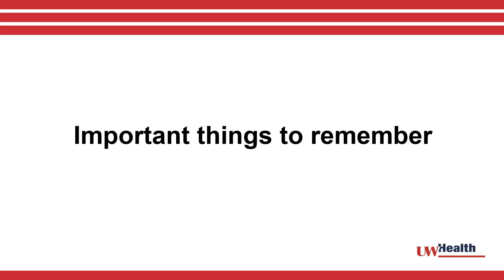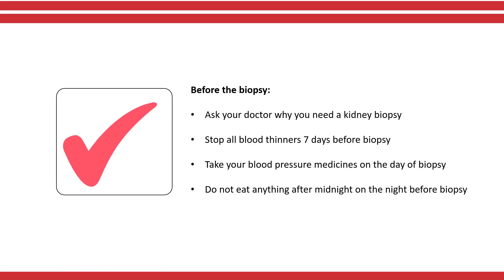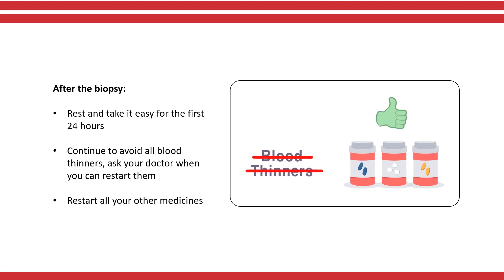Here are things to remember before your biopsy: ask your doctor why you need a kidney biopsy; stop taking all blood thinners seven days before your biopsy; take your blood pressure medicines on the day of the biopsy; do not eat anything after midnight on the night before your biopsy. After your biopsy, rest and take it easy for the next 24 hours, continue to avoid all blood thinners, and ask your doctor when you can restart them. You should restart all your other medicines.